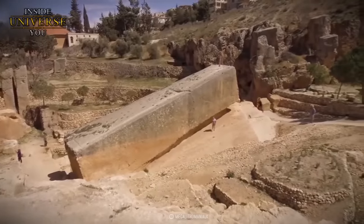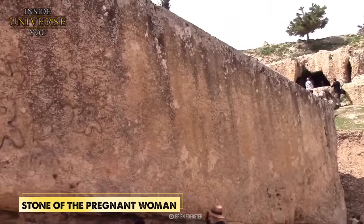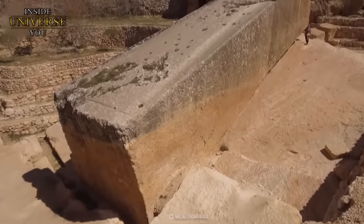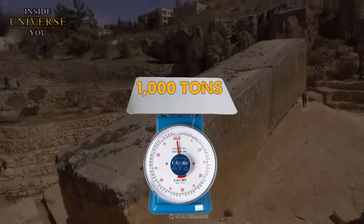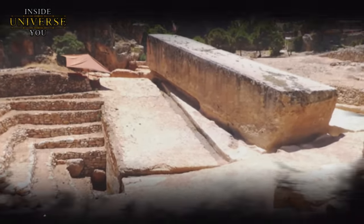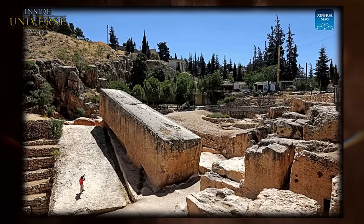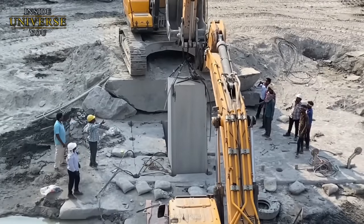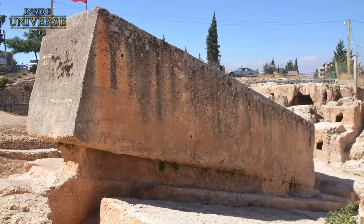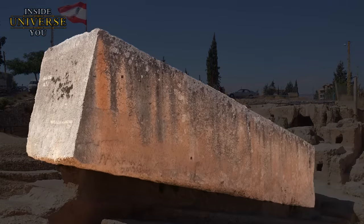Adjacent to these, there lies an even larger stone block known as the Stone of the Pregnant Woman, lying in a nearby quarry. This stone is estimated to weigh around 1,000 tons. Many believe that such feats could only have been achieved by an advanced ancient civilization possessing technology or knowledge lost to time. Consider the fact that, even today, with our modern machines and technology, it's impossible for us to lift these massive blocks at Baalbek, let alone stack them on top of each other.